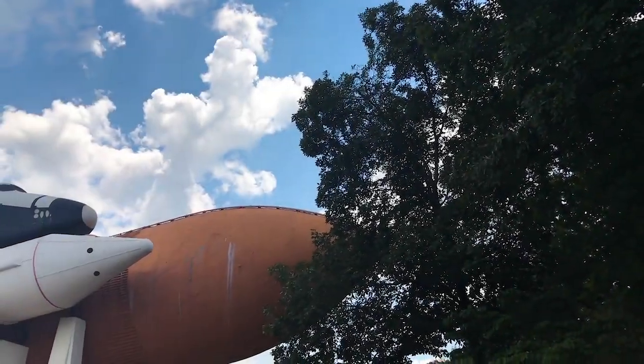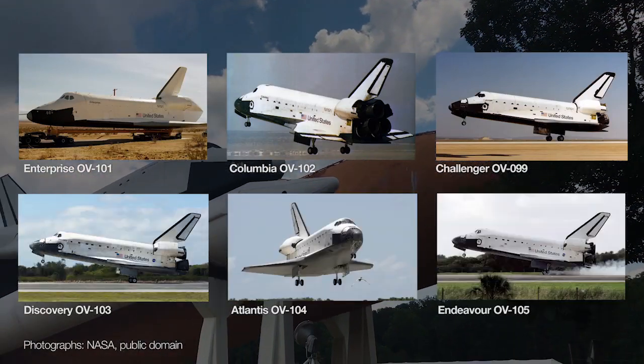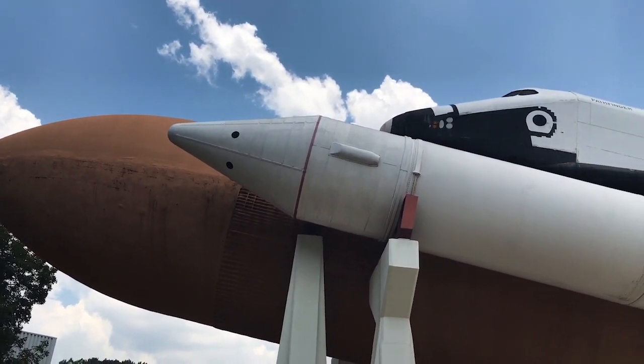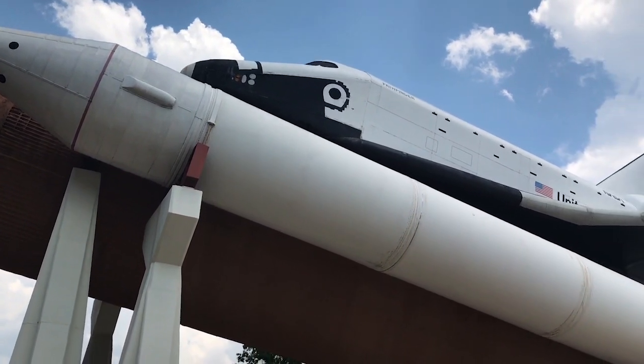There were six space shuttle orbiters: Enterprise, Columbia, Challenger, Discovery, Atlantis, and Endeavour. This is Pathfinder, and it's not really an orbiter. This is a mock-up of a space shuttle, but unlike most other fake shuttles, this one played an important role in the space shuttle program.